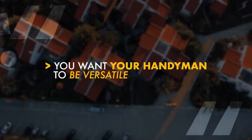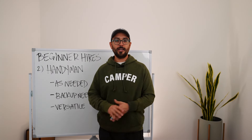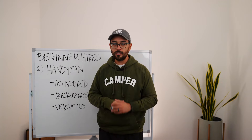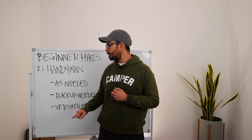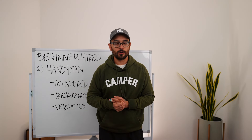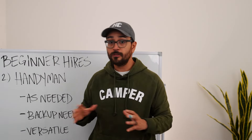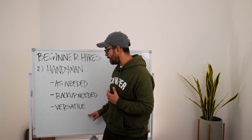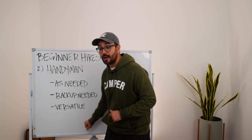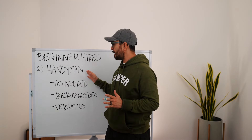You want your handyman to be versatile — it takes some critical thinking to address things that happen at your Airbnb. Sometimes it's a plumbing issue too small for a plumber but too big for your cleaner. You need someone who can do very basic plumbing, super basic electrical — swapping out a sconce, changing an outlet, flipping a breaker. I'm not asking them to rewire a house; ideally someone who can change a toilet hose so you don't have to hire five different people.